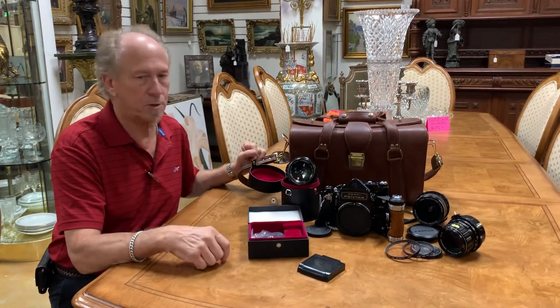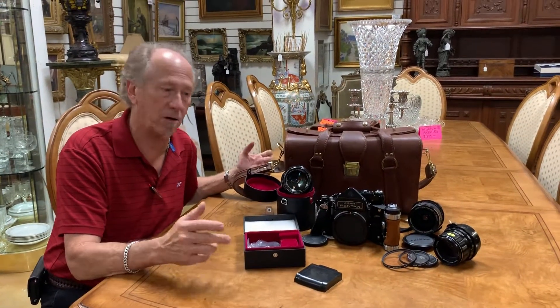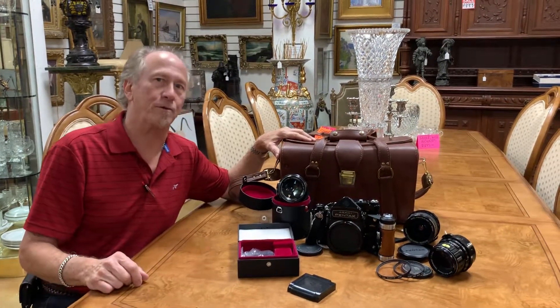Come to us here at Gannon's Antiques in Fort Myers, or give us a call or contact us online, and we will hook you up in a really, really professional rig.